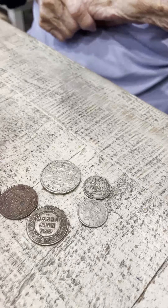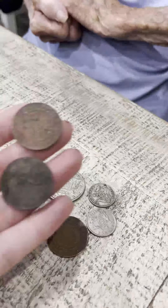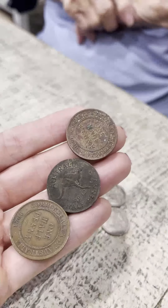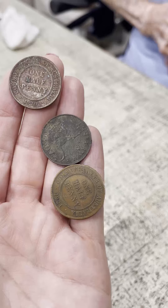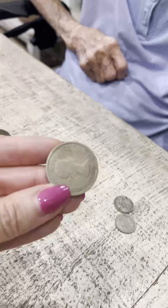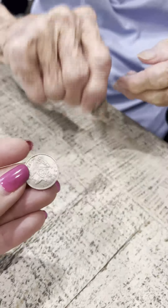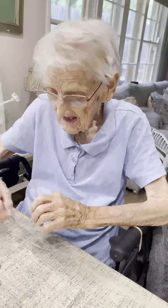So this one here is one penny. And these ones here are your half pennies — there's three of them. One's from 1942, and one from 1921. And then this was your florin. And then what are these ones again? Sixpences. And you've had them obviously for a very long time. Sixpence, which is the equivalent of five cents.